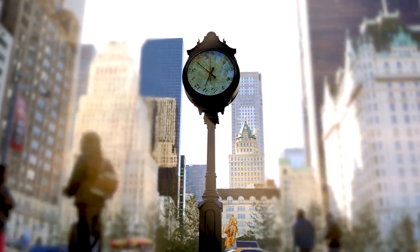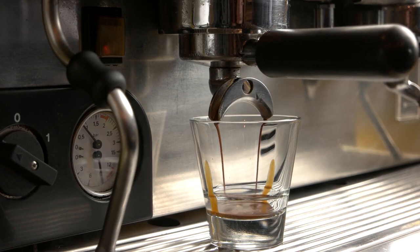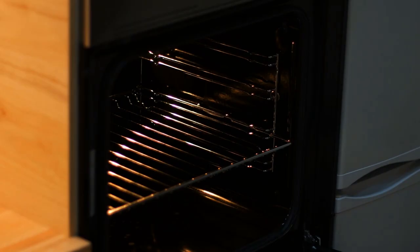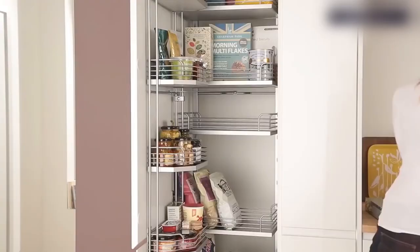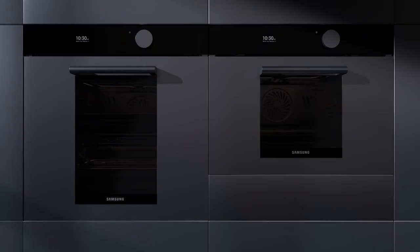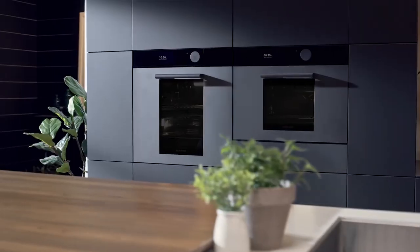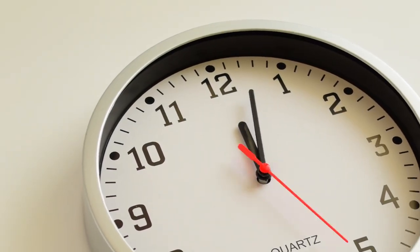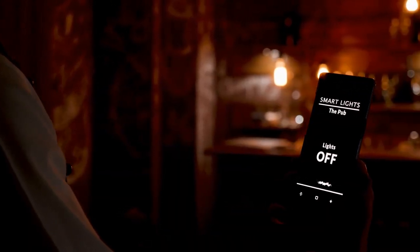Everything in today's world is changing to fit in the new technological era. This means that even kitchen appliances have no choice but to be upgraded. But this has been going on for years, to the point where you can now automate almost everything in your house. We are at a point where you can automate your lights depending on the time, and see what is going on in your home from your mobile phone when at work.